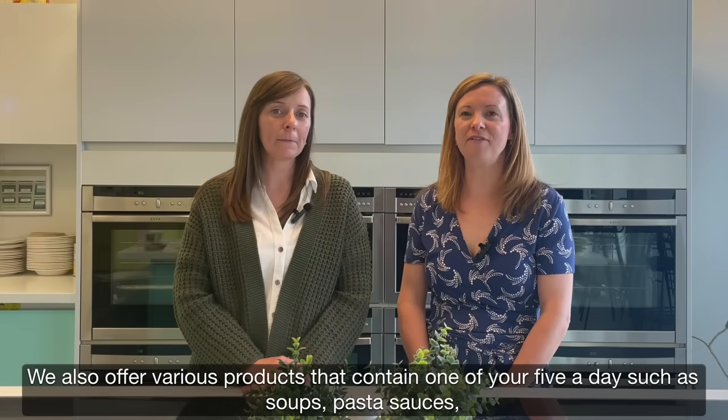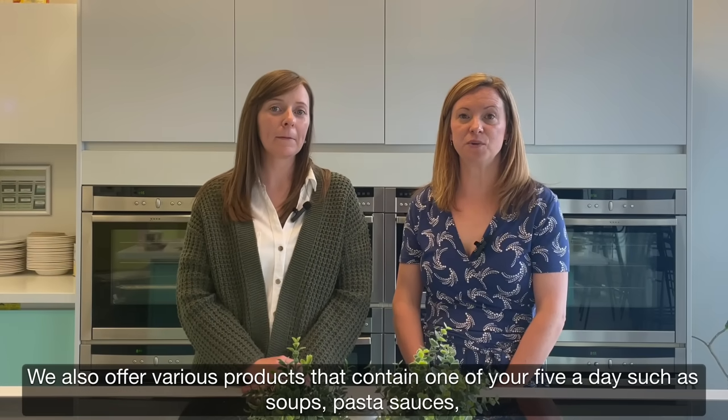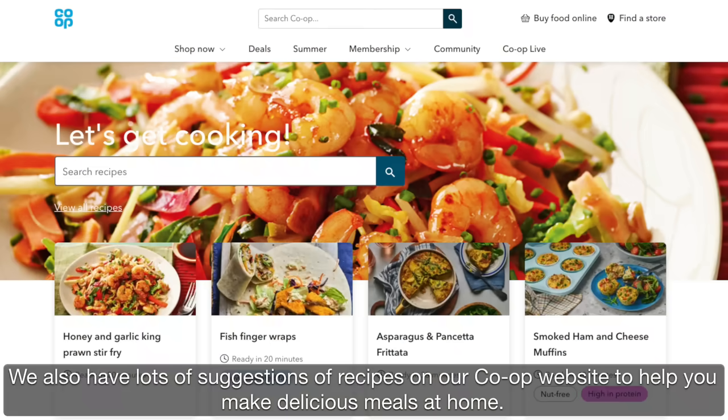We also offer various products that contain one of your five a day, such as soups, pasta sauces, food to go salads and ready meals. We also have lots of recipe suggestions on our Co-op website to help you make delicious meals at home.